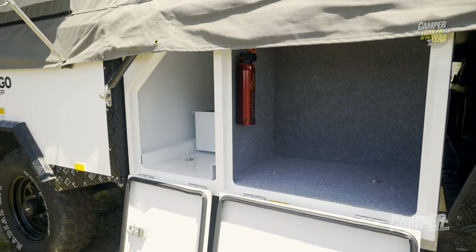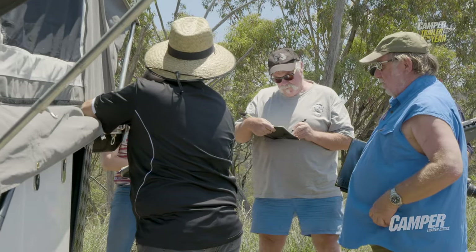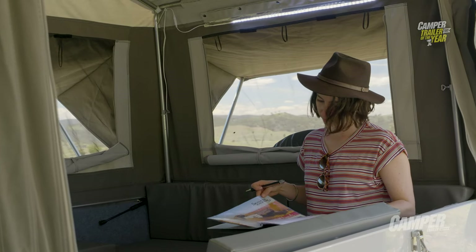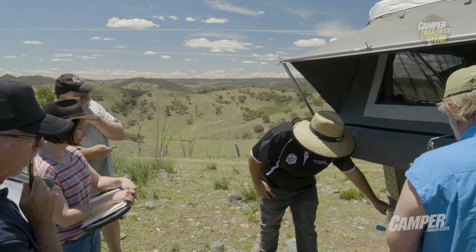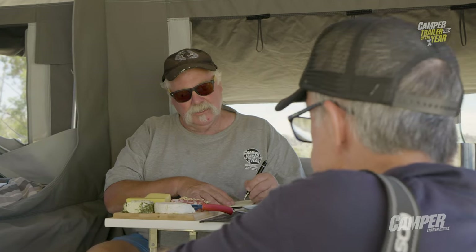What we saw yesterday afternoon was this little contest of setting them up, and in 4 minutes and 27 seconds — disconnected from the car, tent out, legs stabilised down, kitchen out — sitting in a chair with a beer in their hand. It was really comfortable. The campsite was quite beautiful where it was set up. What did you think of the inside when you were sitting in there testing it out?